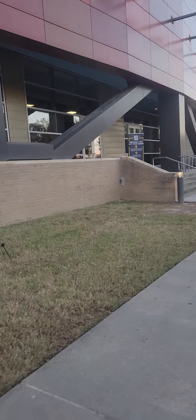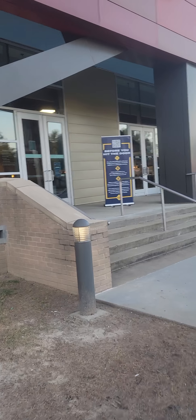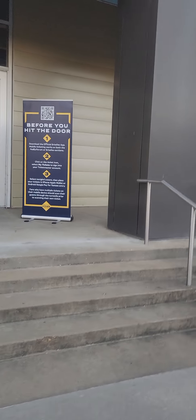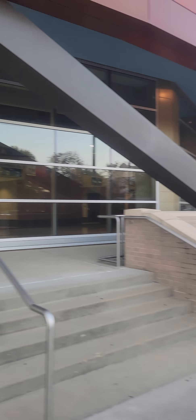Before you hit the door: download the official Grizzlies app for mobile ticketing. Unfortunately, there is no game tonight. There is a game tomorrow night — I looked — and it's away. The Memphis Grizzlies are not at home tomorrow evening.